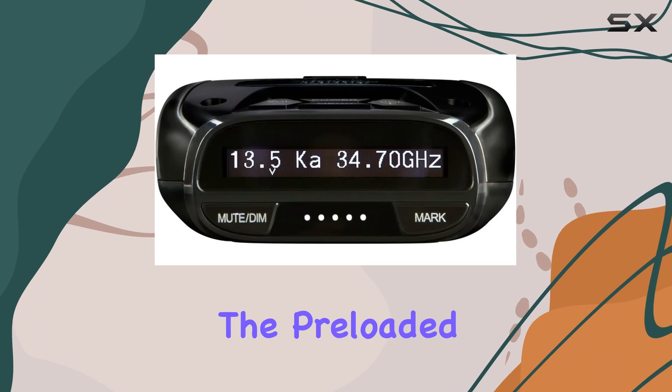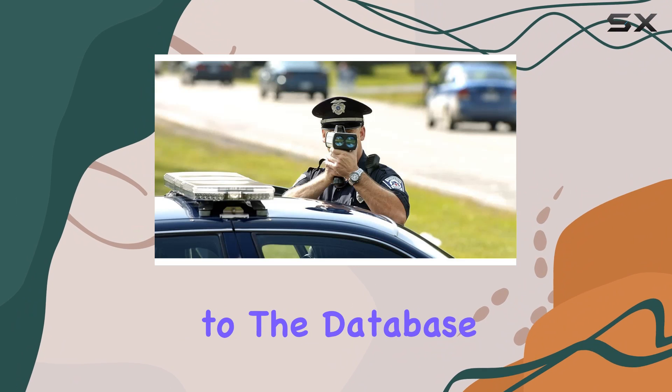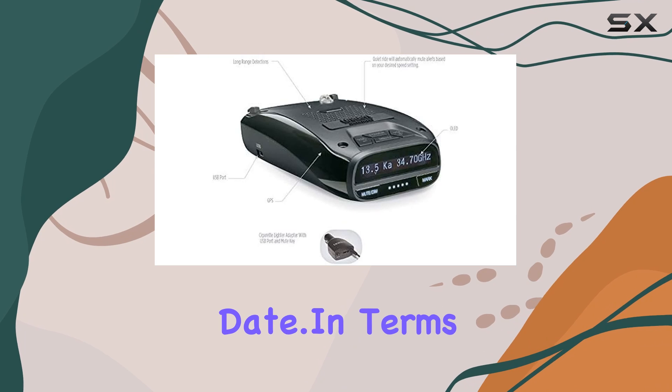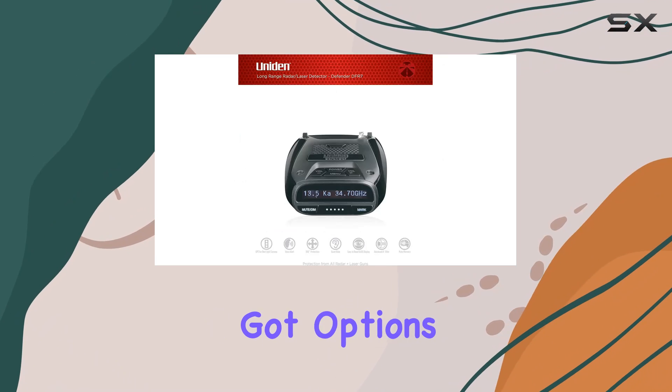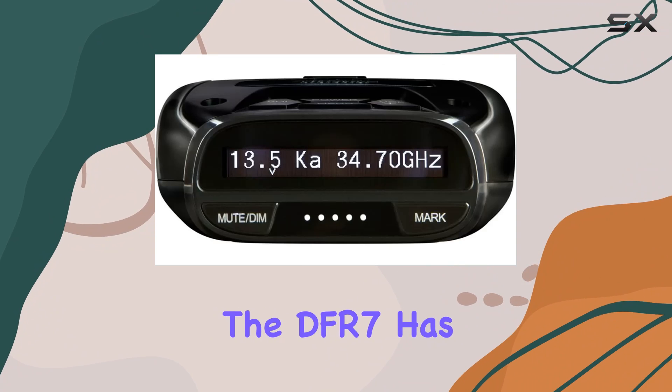And let's not forget about the preloaded red light and speed camera alerts. With free updates to the database and firmware, you'll never have to worry about your detector being out of date. In terms of power, you've got options — whether you prefer corded electric or battery-powered, the DFAR-7 has you covered.